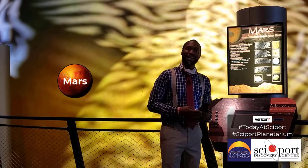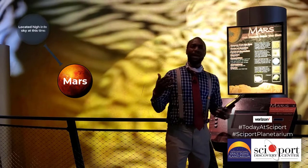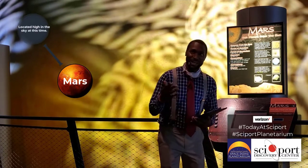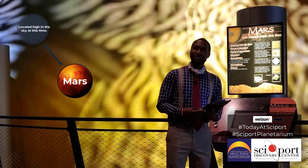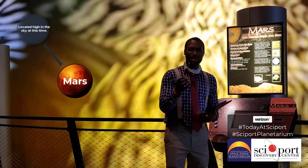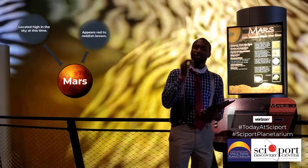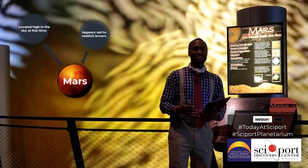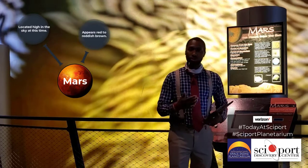One thing that is really interesting right now is Mars is literally high in the sky for us. So if you've been going outside at night and the weather allows you, you go outside and know where to look at night, you can see the planet of Mars. Your eyes will hopefully pick up that distinctive reddish, or sometimes brown, color.